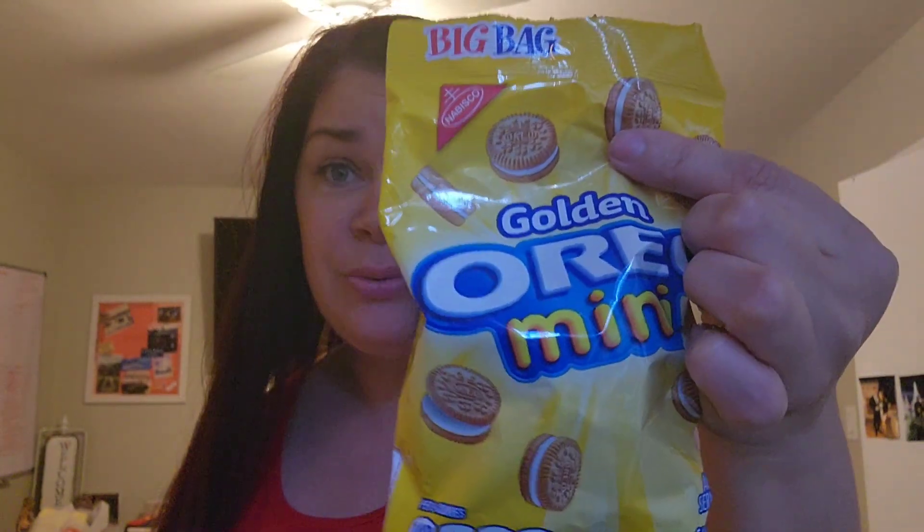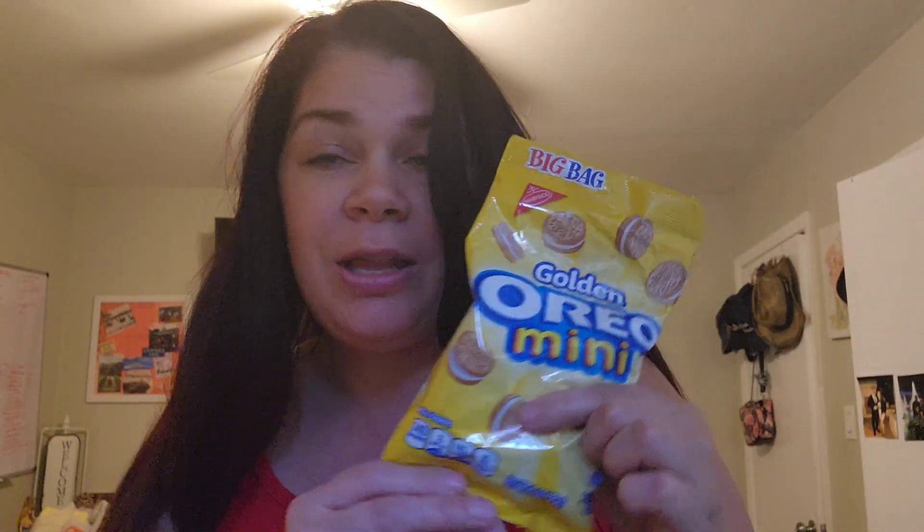He knows I do not like the black Oreos, but these ones I do like. He keeps asking me, do you want to eat your Oreos now? It literally says 'big bag' and it's three ounces for $1.25. Grocery stores sell these for way more than $1.25.